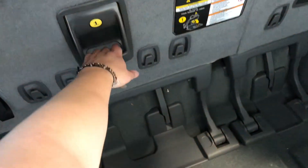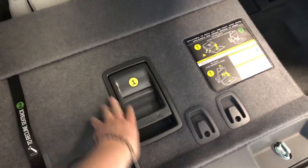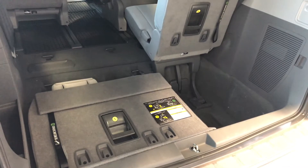The third row seats do fold down — there's a little handle here that we can just pull forward and the seats will fold, giving you a nice flat storage space. And like I mentioned, the second row seats fold down as well, which will always give you that extra bit of room.